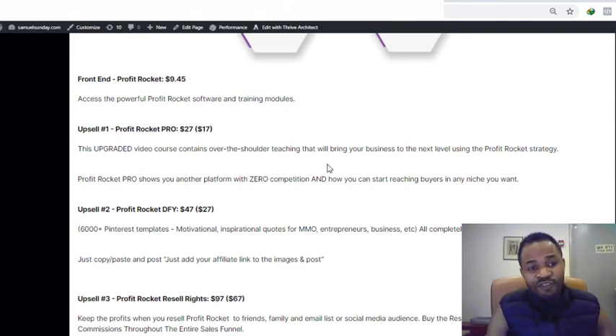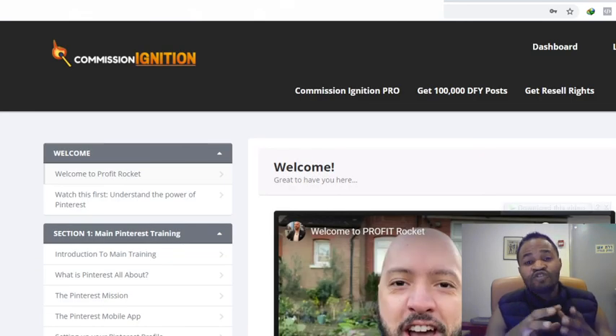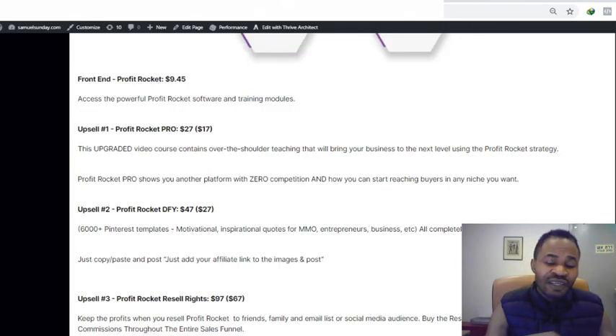The front-end offer of Profit Rocket is just $9.45 — this is a no-brainer. You get access to the powerful Profit Rocket software and training modules. Even with just the front-end offer, you'll have access to the software and training modules for just $9.45, and you'll also have access to all of my bonuses for free.